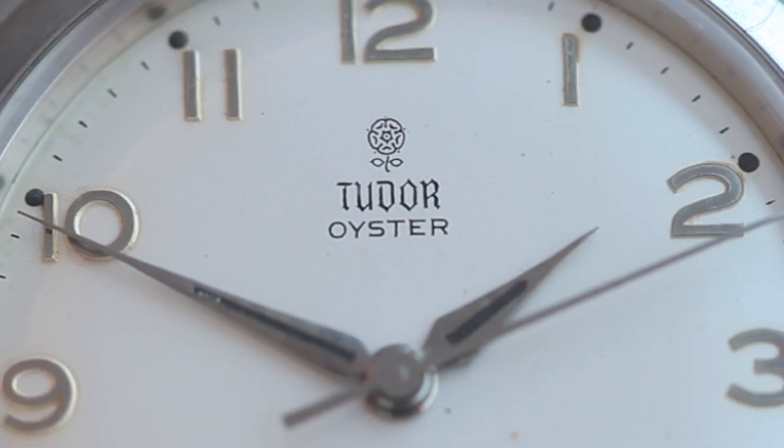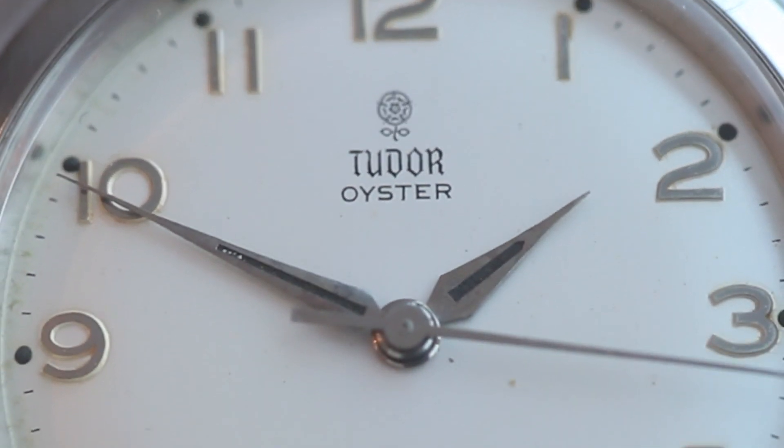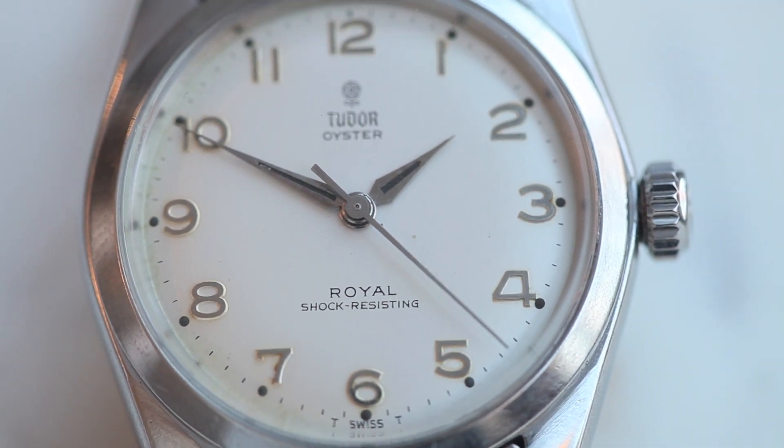When it comes to vintage Tudor, collectors and passionate geeks like me look for and revel in small details because that's all there really is. When there's a unique factor so unmistakable, we almost can't believe what we have in our hands.